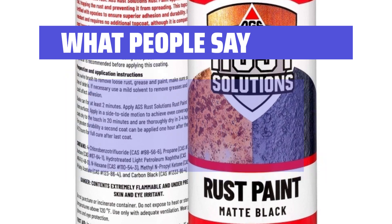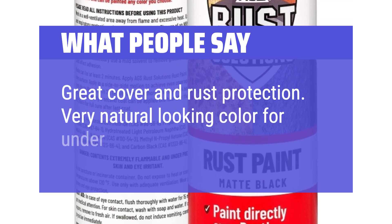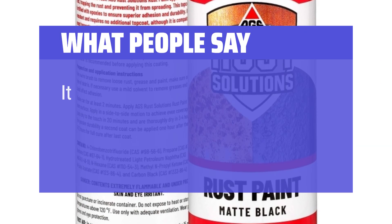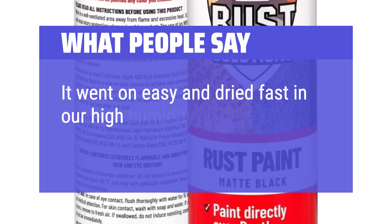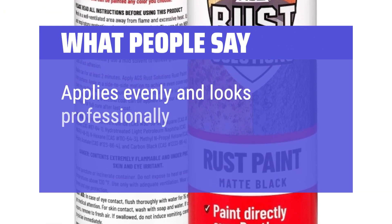What people say: Great cover and rust protection — very natural-looking color for underbody, easy to use. It went on easy and dried fast in our high humidity. Applies evenly and looks professionally done.